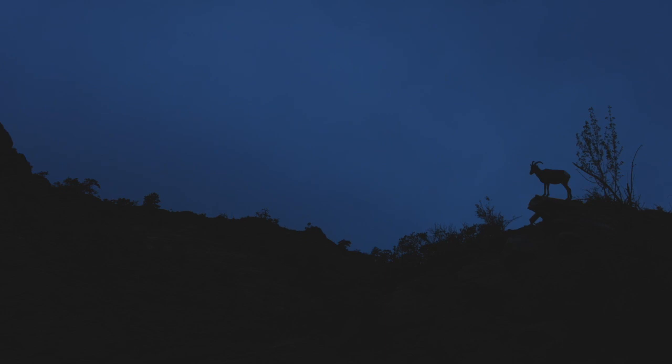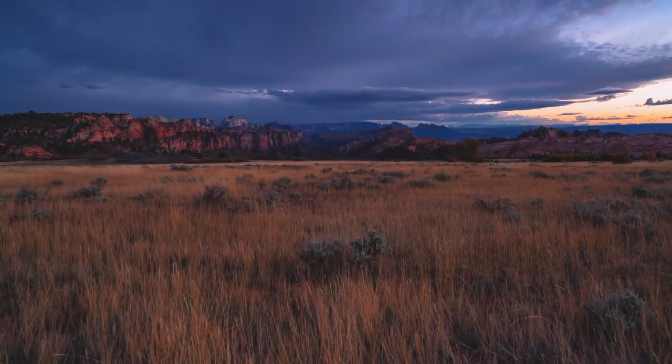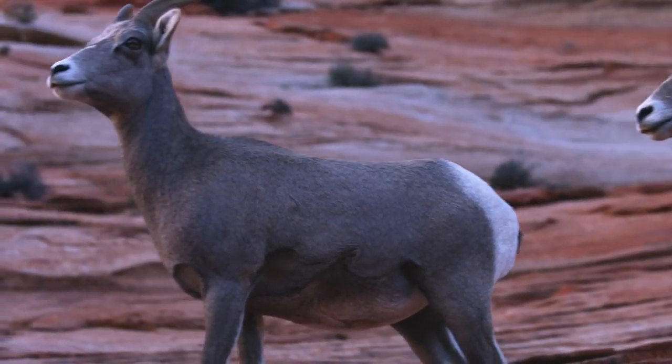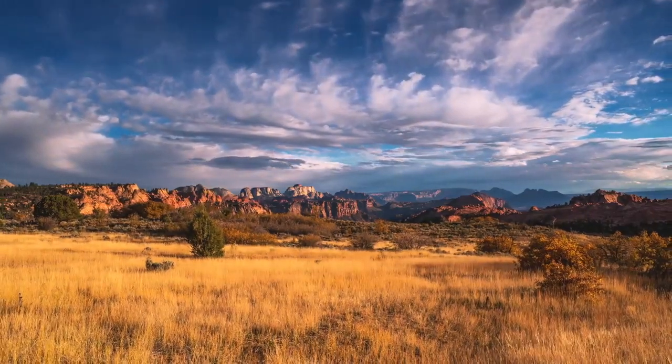Along these trails you might see a golden eagle, a mountain lion, a bighorn sheep, or even a desert tortoise. There are also beautiful plants at the park, including the yucca plant, the cactus, juniper trees, and beautiful wildflowers.